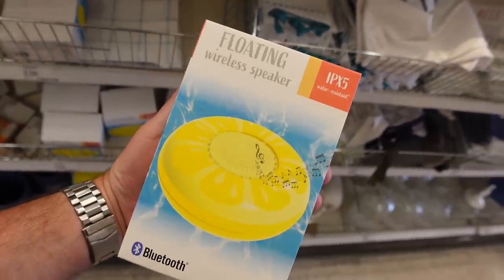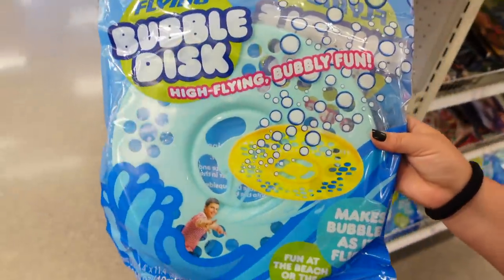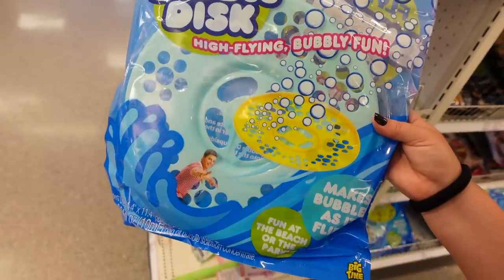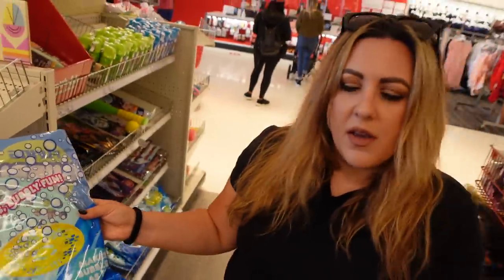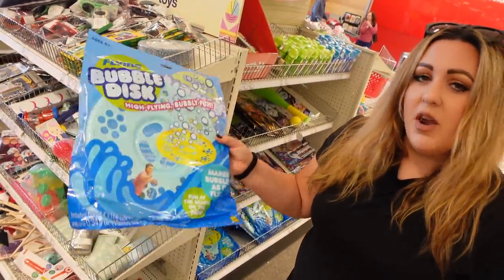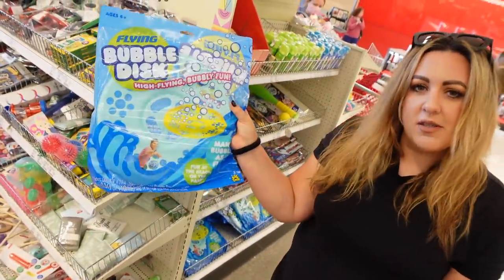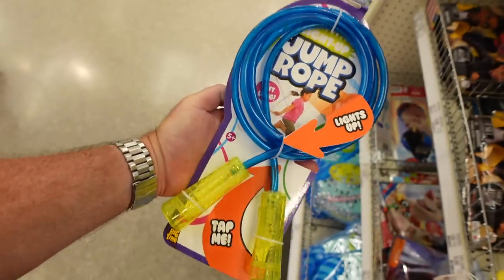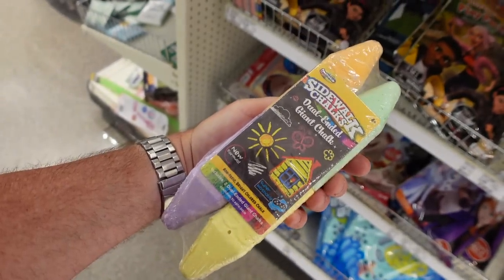And if you don't want a flamingo, they've got a lemon version. Check this out — it's a bubble disc. Have you ever seen a bubble disc? I guess you throw it and then the bubbles come out, it's a bubble frisbee basically. That could be a mess — my mom would not be happy if I bought this. This one is three dollars. Also thought this was kind of cool: it's a light up jump rope for three bucks. This is kind of cool too — giant sidewalk chalk for three bucks.